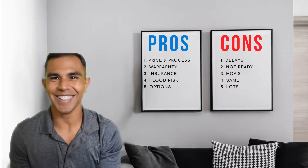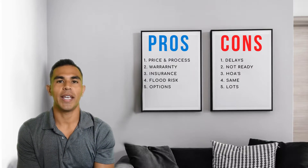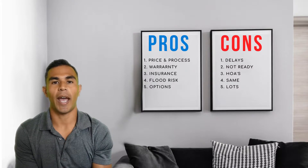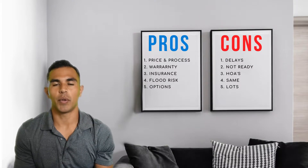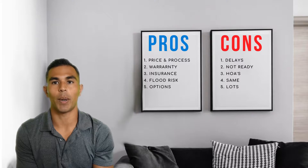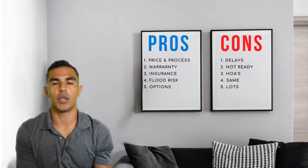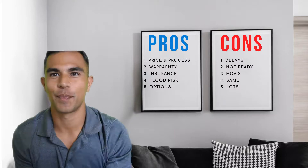Pro number three is insurance. With a brand new home, insurance is quite a bit cheaper — often half, or as much as one third, in comparison to an older home built in the 50s, 60s, or 70s. That's primarily because of the Florida building code, and the fact that newer homes are built to the newest safety features when it comes to electric, plumbing, and hurricane and wind rating.